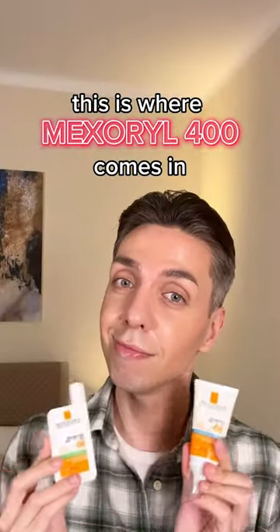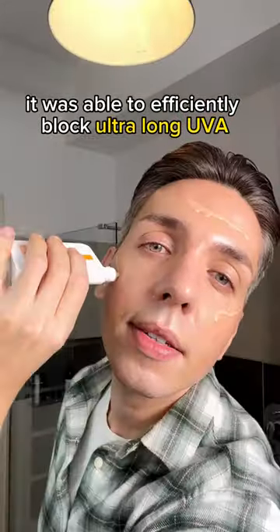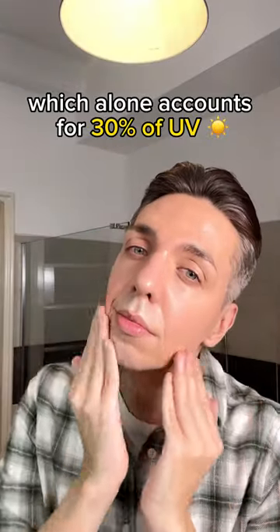This is where Maxaril 400 comes in. It's La Roche-Posay's new sunscreen filter that was developed for 10 years, and no sun filter before it was able to efficiently block ultra-long UVA rays from 380 nanometers on, which alone accounts for 30% of UV.